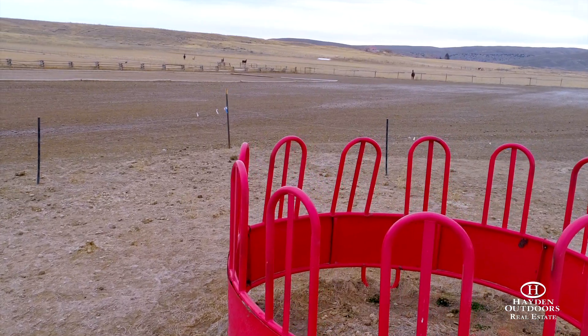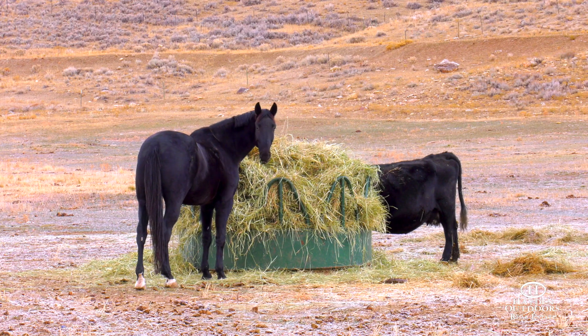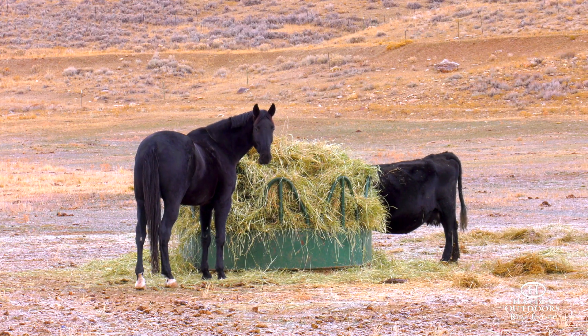With two wells, a buried cistern, as well as two irrigation ditches, there's an abundance of water available to meet all the ranch's needs.